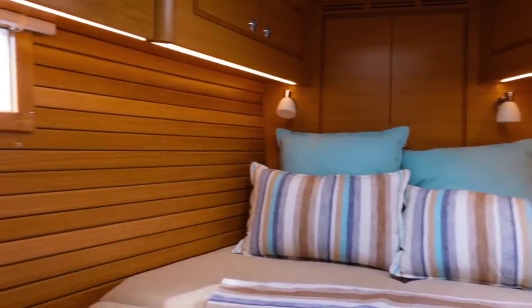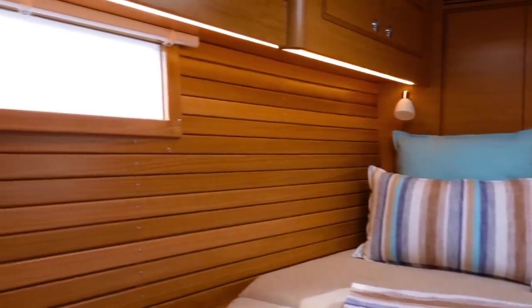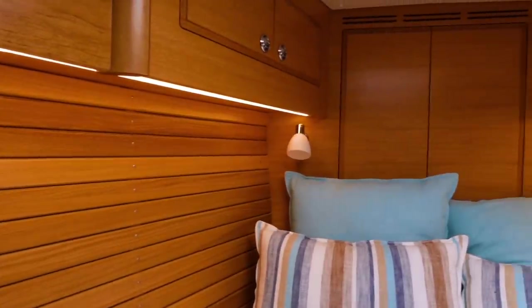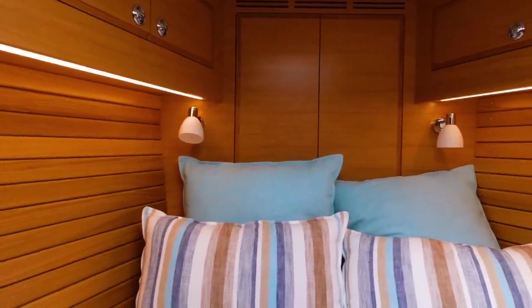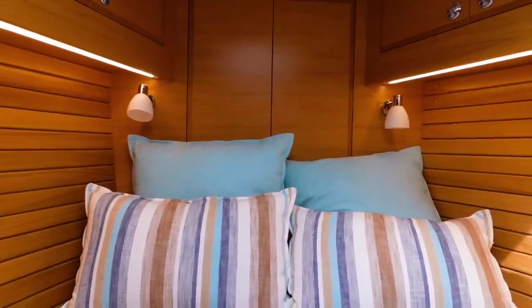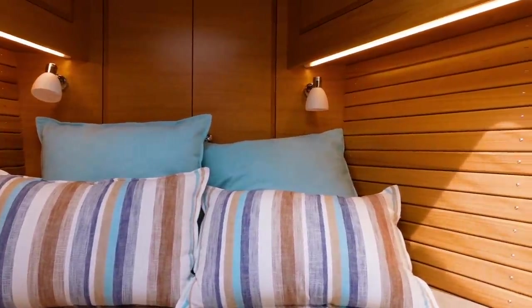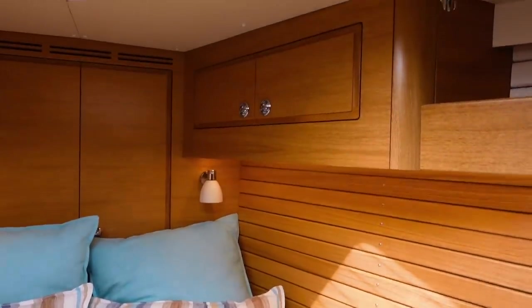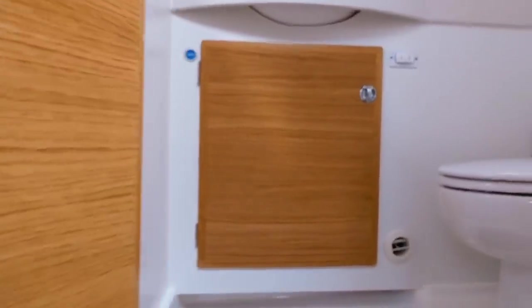The wood paneling throughout gives a massive feeling of warmth and luxury, and there's a lot of storage dotted around with lateral light coming in as well as an opening hatch in the ceiling. It's a very beautiful and elegant boat, but I do think the forepeak berth is not going to be big enough for a couple to sleep with their heads at that end. I think in everyday use you'll have to make different sleeping arrangements.